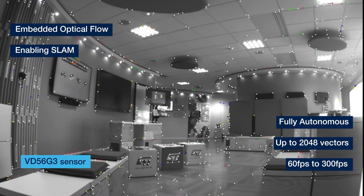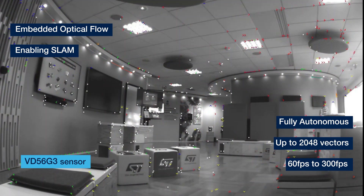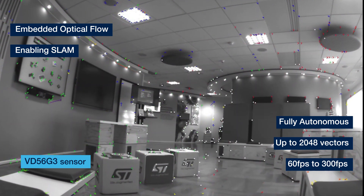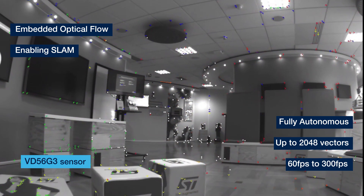Optical flow is an embedded feature that directly outputs up to 2,000 motion vectors at 60 frames per second. The sensor enables tracking by itself without the need of a host processor.